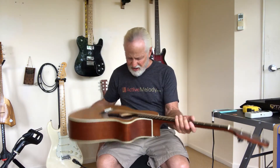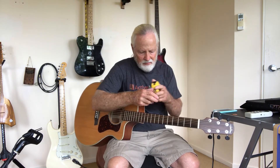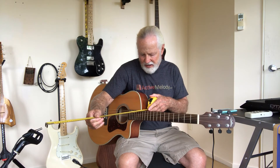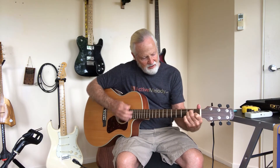Next is a Walden G740, which to me seems like a fairly loud guitar. That gave me a reading of 75.6 — it is slightly louder.